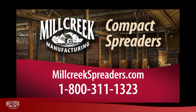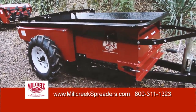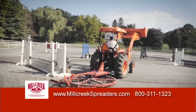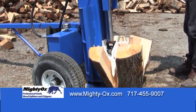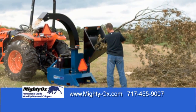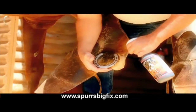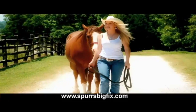Part of this show is brought to you by Mill Creek Manufacturing, makers of the first compact and stainless steel manure spreaders. They also make Spin Groomer arena rakes and now a new line of outdoor power equipment, like the Mighty Ox log splitters and wood chippers. All top quality, high value equipment, all made in the USA. And by Spur's Big Fix, wound, skin, and hoof treatment — the more you use it, the more you'll love it.